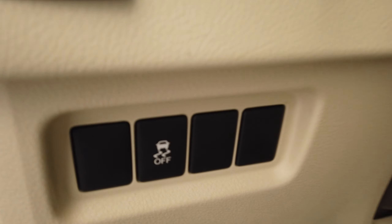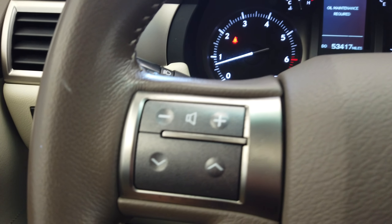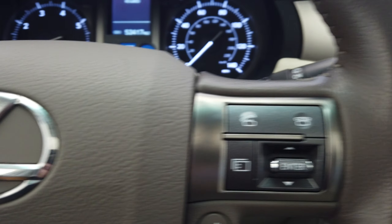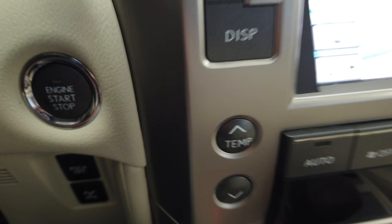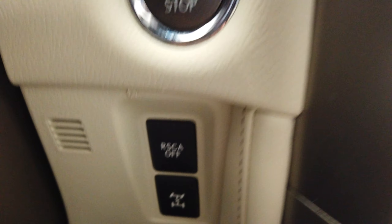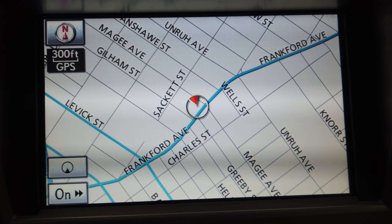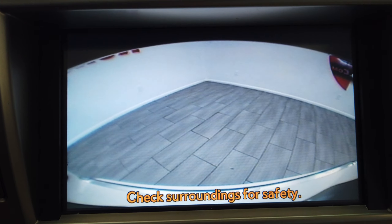This vehicle does have traction control, a telescopic steering wheel, and all our Bluetooth controls up here on the steering wheel. We do have a push button start, as well as our four-wheel drive lock, navigation, all of our phone hookups, and a backup camera.